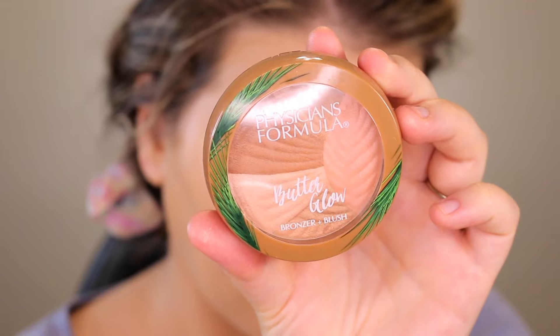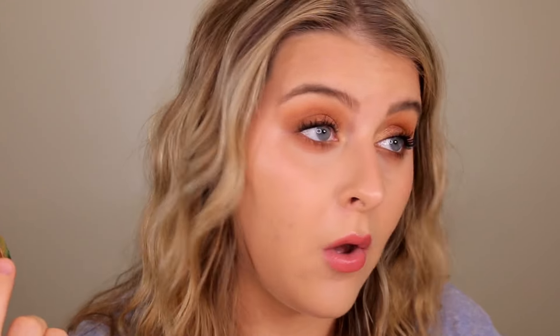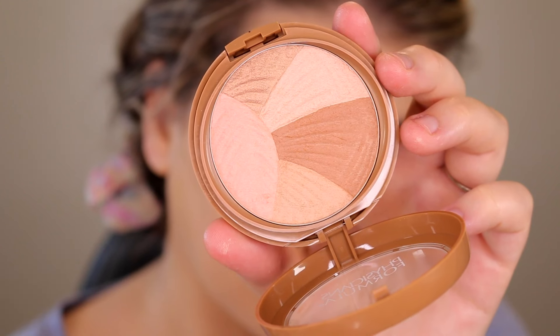So far so good — I'm actually pretty impressed at how it's looking under the eyes. For bronzer and blush, this is the Physicians Formula Butter Glow Bronzer and Blush. It's their typical butter formula — it smells very coconutty, very beachy, summery. Do we need this much scent in our makeup products? No.